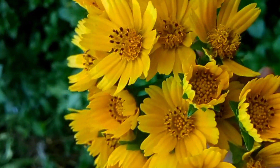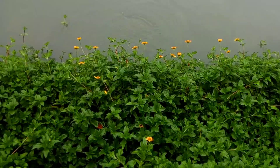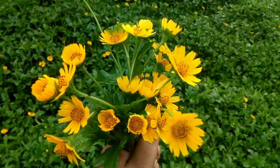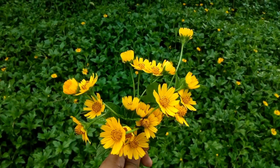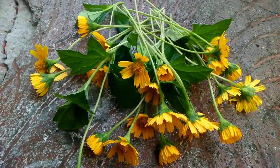This weed has spread on the roadsides, banks of ponds, fields, and parks in our country. This weed is very difficult to control. Even if the weed is cut, the roots grow through small pieces of the stem and spread again.